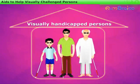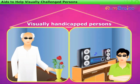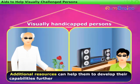They try to identify things by touching and listening to voices more carefully. Thus, they develop their other senses more sharply. Moreover, additional resources can help them to develop their capabilities further.